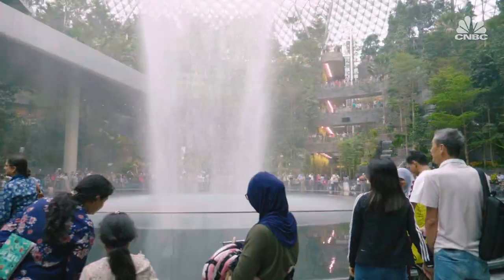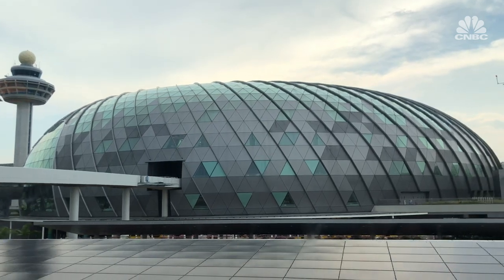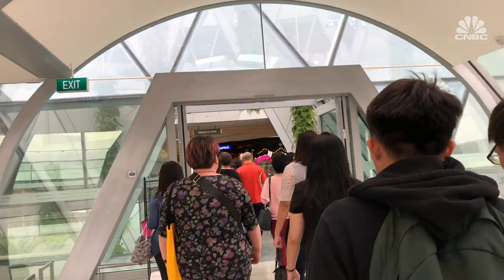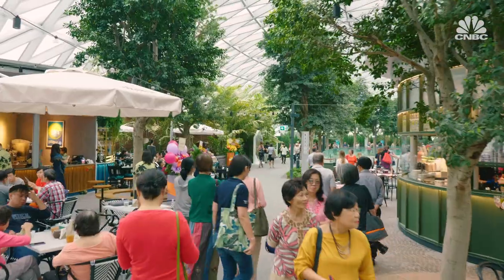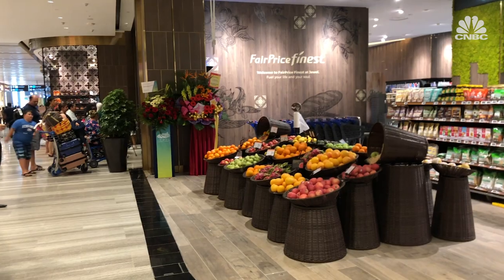Singapore's Changi Airport has been ranked the world's best for seven years in a row, but just because it's at the top doesn't mean it's staying comfortable. It's called Jewel — a nearly 1.3 billion dollar project which connects three of the four terminals at Singapore's Changi Airport. It aims to increase the number of passengers coming to Singapore for both visits and stopovers. It's even being dubbed a destination for locals too, considering it also boasts its own movie theater and grocery store.